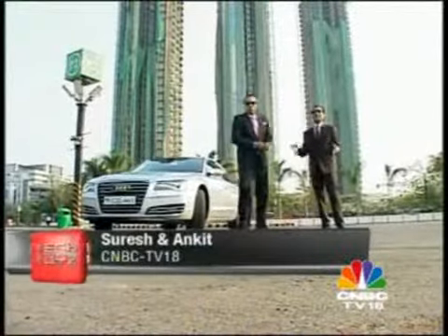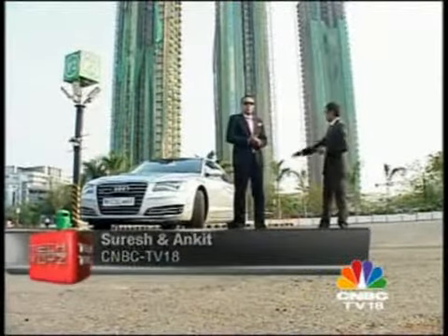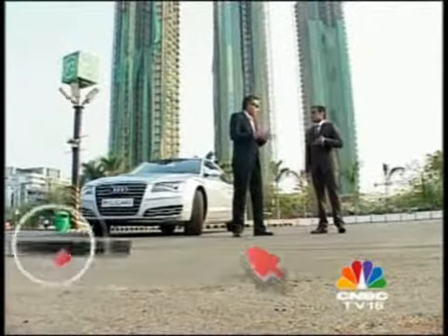Hello and welcome to the Accessories Special of Tech Toys with Suresh, me, and a brand new member of the team. Any good anchor needs good accessories.